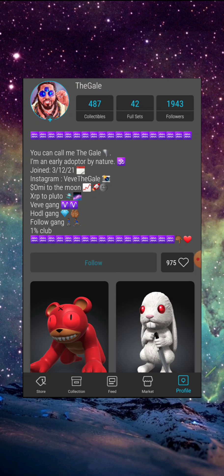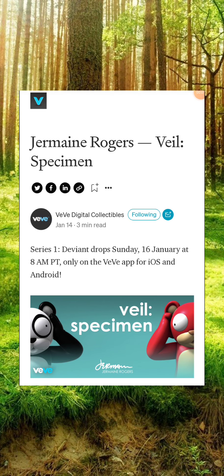This is going to be an interesting drop. I just got out of the AMA where Jermaine Rogers, Reese, and Alex were on stage talking about Jermaine's artwork and his life, and it was very interesting. In this video I'm going to give you guys the details of the drop, break down these characters a little further, and then we're going to call it a video. So without further ado, let's breeze into it — Jermaine Rogers, Veil Specimen Series One Deviant.